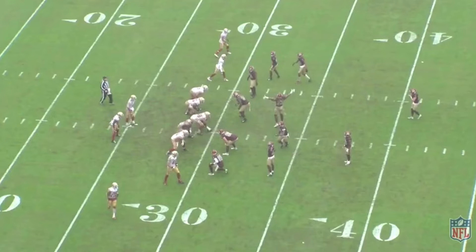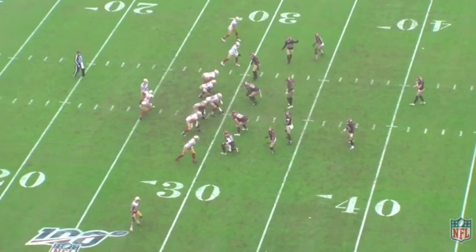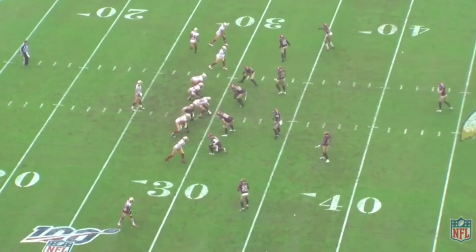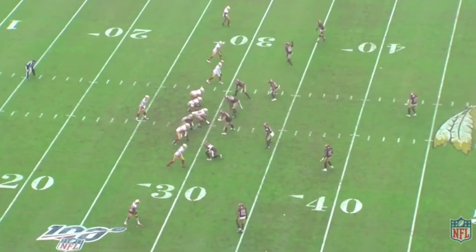The 49ers are in a shotgun formation with 11 personnel. They initially line up with both running back Tevin Coleman and Kendrick Bourne in the backfield. The double motion — first by Coleman and then by Bourne — widens out the defense, specifically the outside corners. We can see the corners are playing really wide because they're worried about Coleman on the short side of the field and Bourne on the wide side of the field.